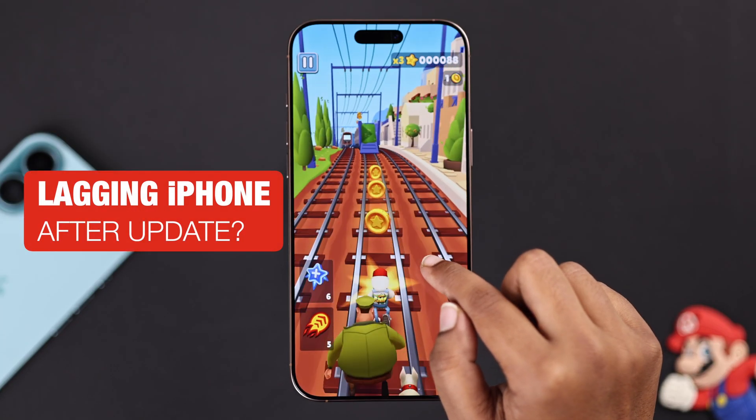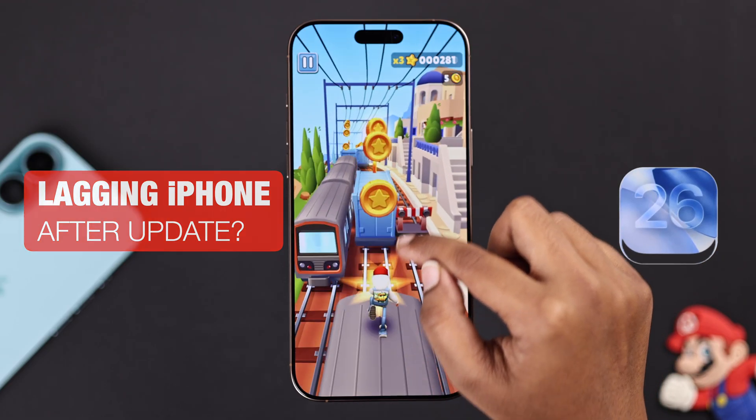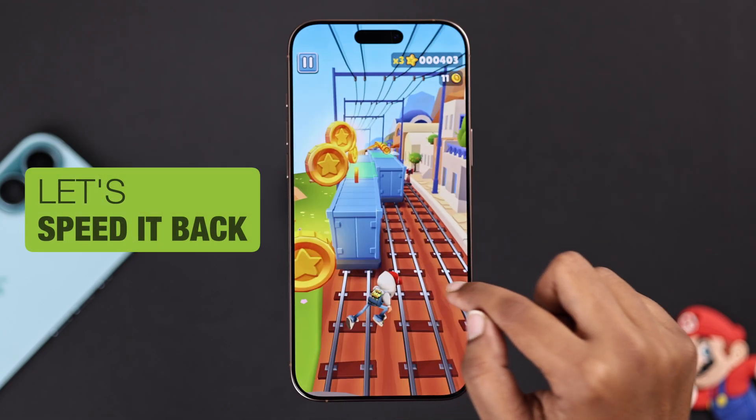Is your iPhone stuttering, lagging, or feeling slower than ever after the iOS 26 update? Don't worry, I will show you some quick fixes.